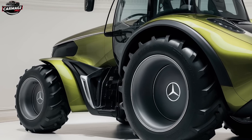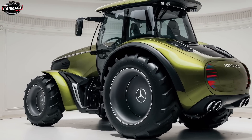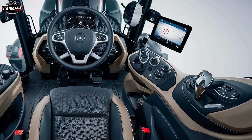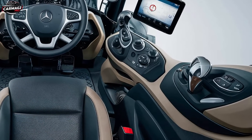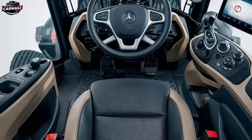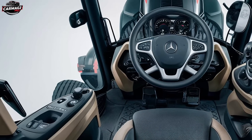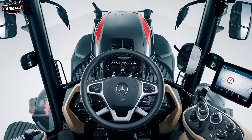The front end is where things get really interesting. Mercedes has equipped the U235 with advanced LED headlights that are not just for looks — these lights provide superior illumination, allowing you to work long hours into the night without straining your eyes. The front grille, emblazoned with the iconic Mercedes star, is both a nod to the brand's luxury heritage and a critical component in the tractor's cooling system. The U235 also features reinforced bumpers, designed to protect the tractor from any unexpected impacts or debris while working in challenging environments.